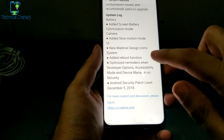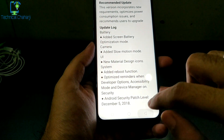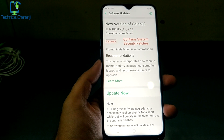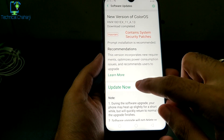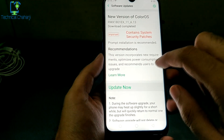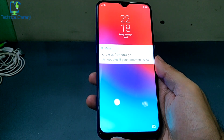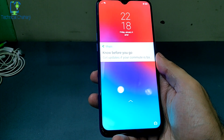The update also brings the Android security patch level to December 5th. I've already downloaded this update — it's around 238 MB. The device has now been updated.